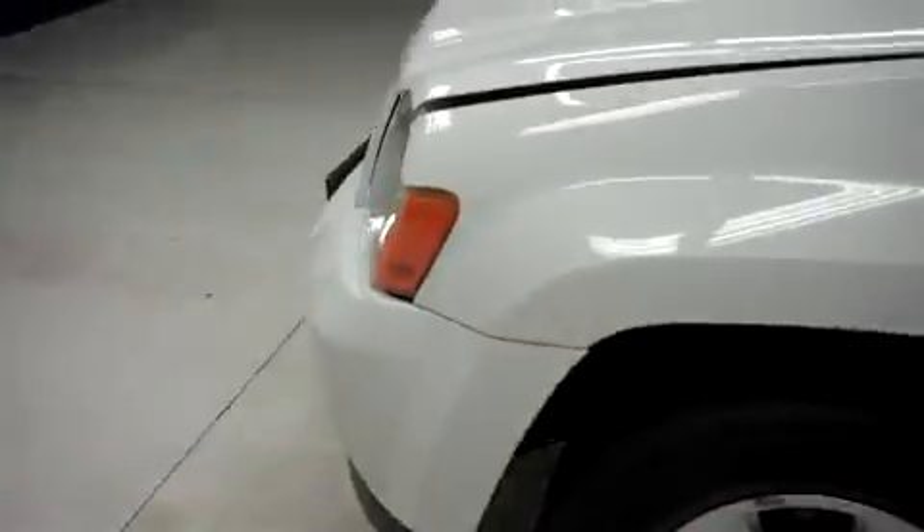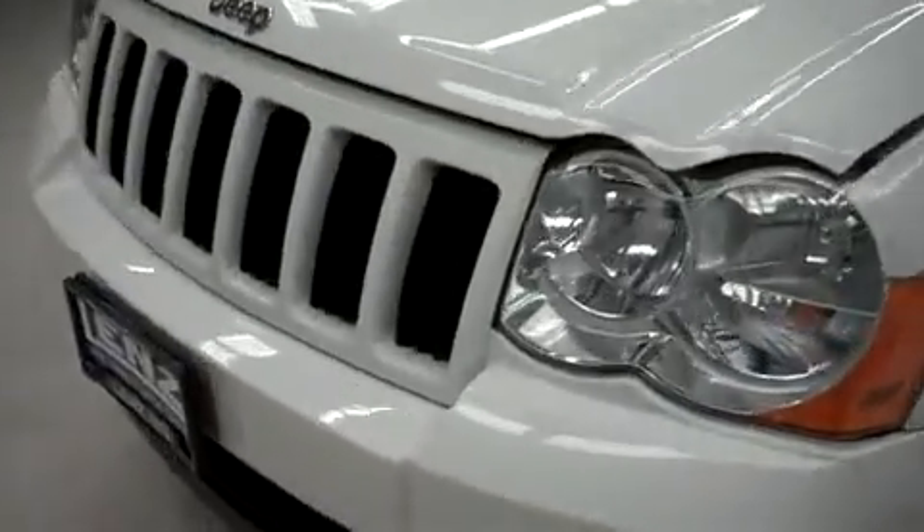Let's take a look under the hood. This Jeep Grand Cherokee is equipped with the 3.7 liter motor.